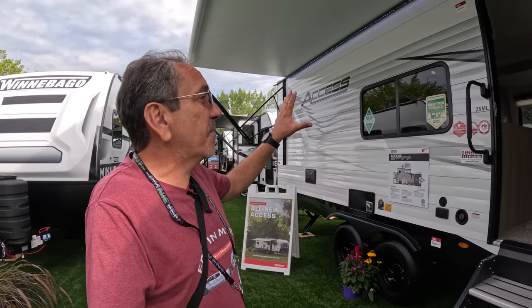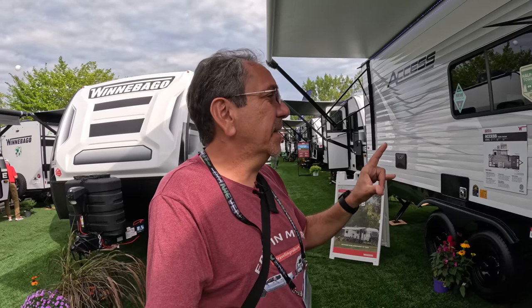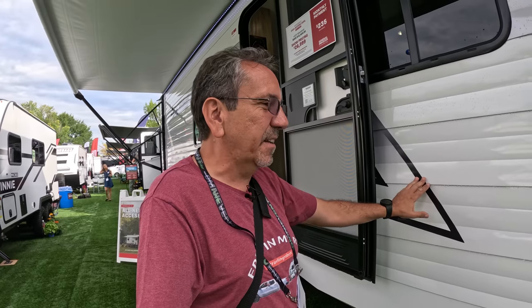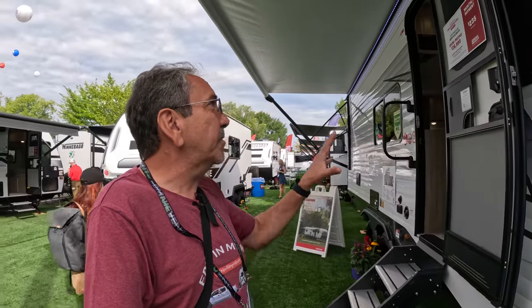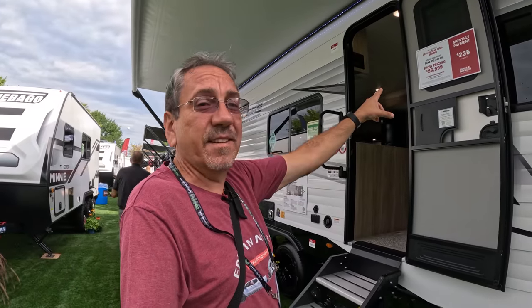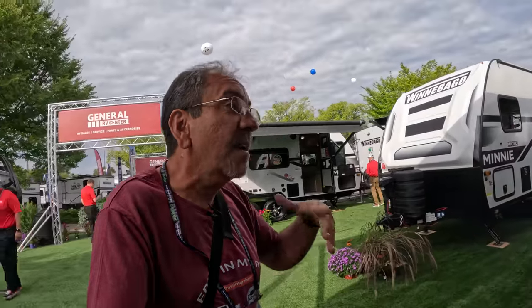Well, hello once again from the 2023 Hershey RV Show. And this year, Guanabago unveiled the Axis. These are rather longer trailers, and they have this construction. But the big story here is the pricing. Show pricing today at the show: $26,999. That's very aggressive pricing, especially for what you get.